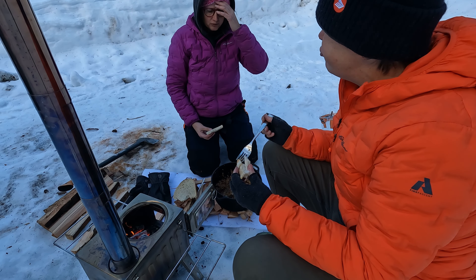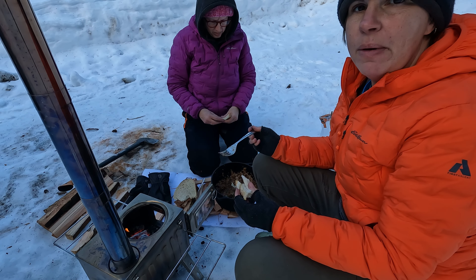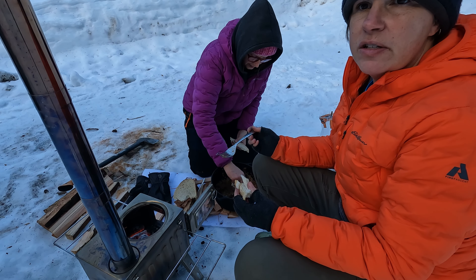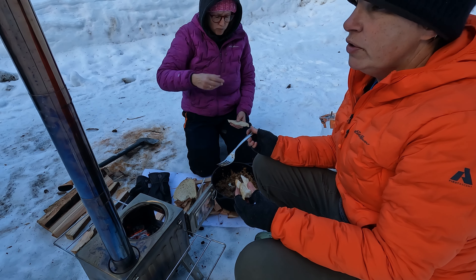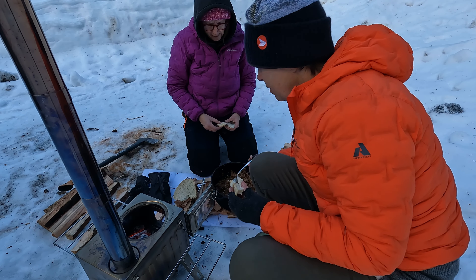Would you recommend coming here in the winter? Definitely come here in the winter if you're into skate skiing or cross-country skiing. That's huge — there are trails everywhere. We just saw people everywhere today. It's made me even want to try it!